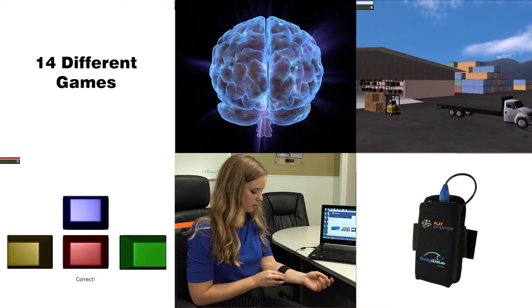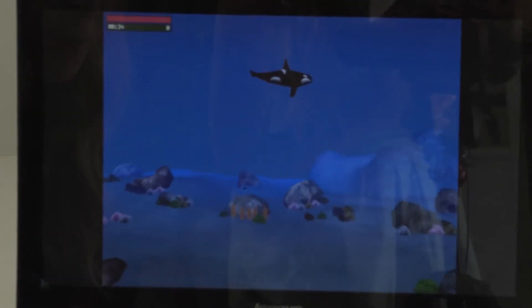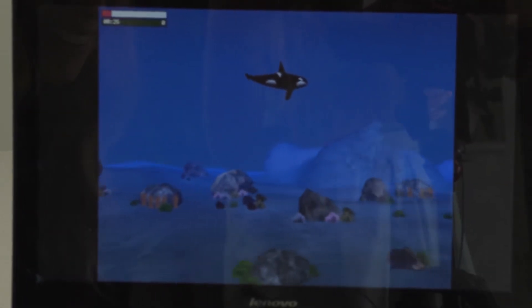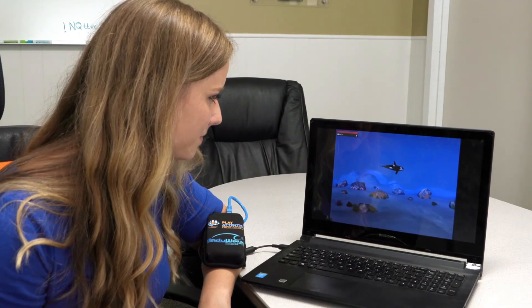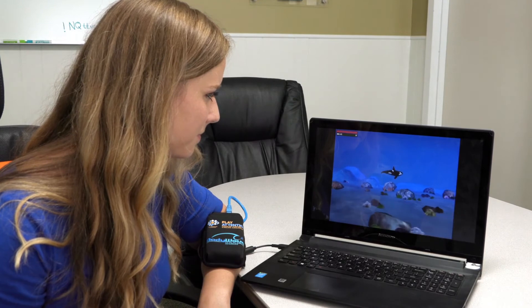I took a whirl at it myself. I want to be an orca. So I want you to pay attention to the orca as if it were very important. And with your attention — the more attention you pay — the orca will go down. Now if we distract you while you're doing that, the orca's going to go up.